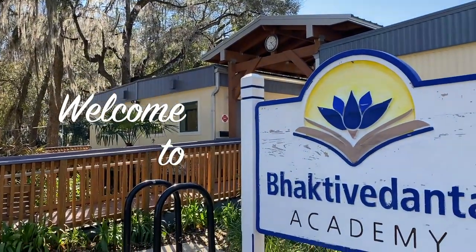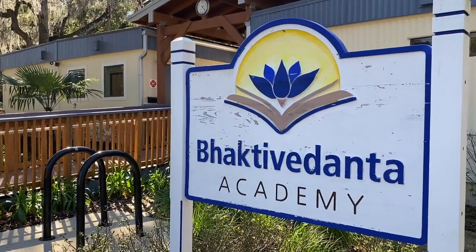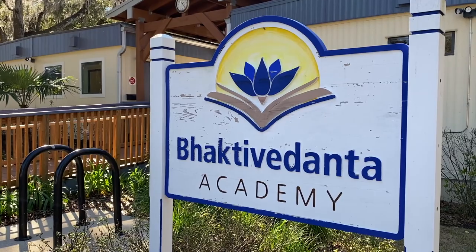Thank you for your interest in exploring Bhaktivedanta Academy as a place you may want to have your child attend. Our purpose today is to give you a feel for what the Academy is like. We're going to show you the campus, peek into the classrooms, and give you an opportunity to see what type of environment this is — a school we feel very proud of.